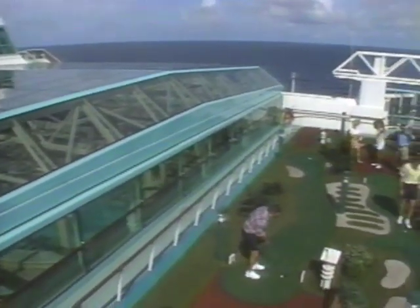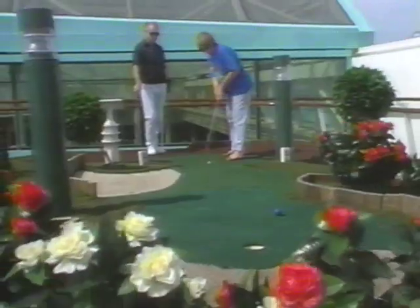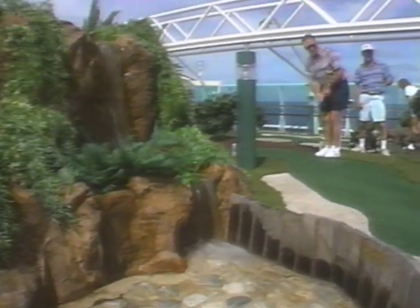Golf? Why not? Splendor of the Greens is not just a driving tee, but a complete 18-hole miniature course — no windmills, no dragons, just fun challenging holes with rough foliage, bunkers, and even water hazards.